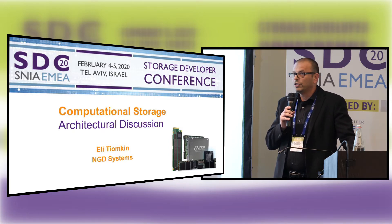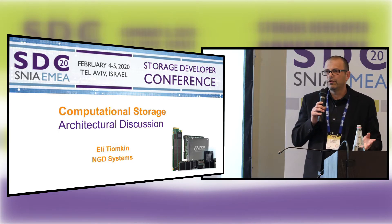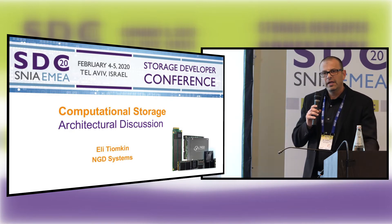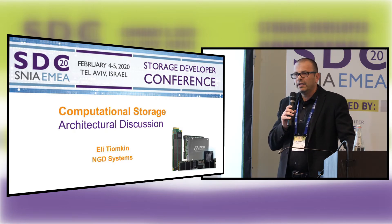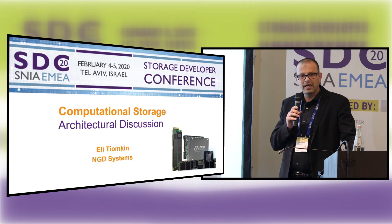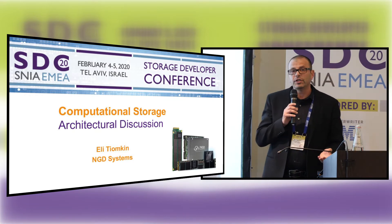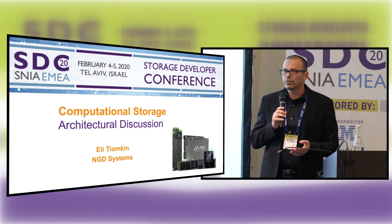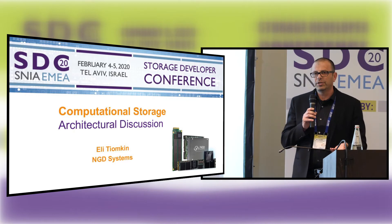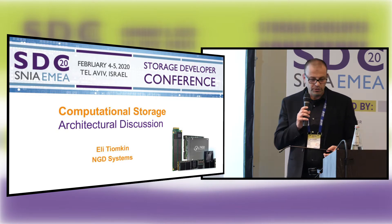So the question is why. Why is there a need for compute inside the storage? When you have a system with four, eight, 16, 24 SSDs and there's a large data set on that system, the pain of moving the data for any type of computation is not measured today. Nobody's measuring the data movement in terms of power and time. With computational storage, the ability to run your application or container inside the storage is the biggest benefit, especially if you take advantage of distributed processing when you use a bunch of them.